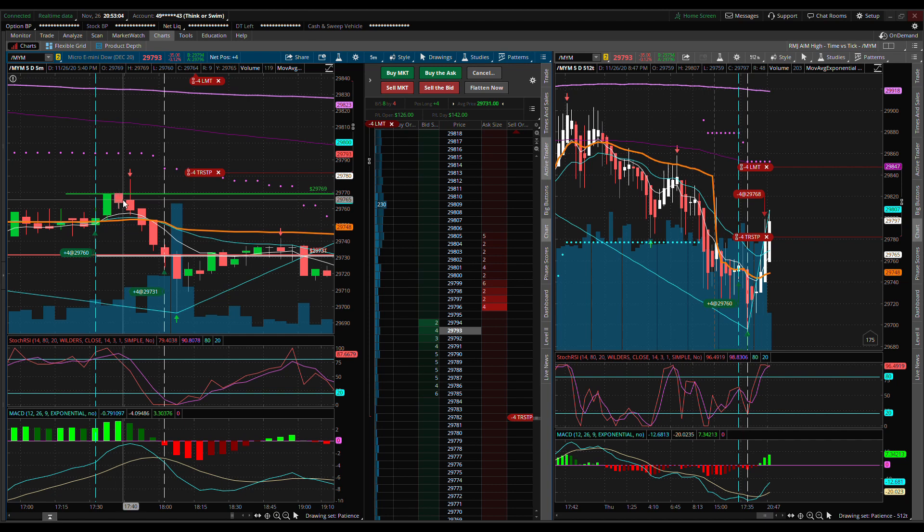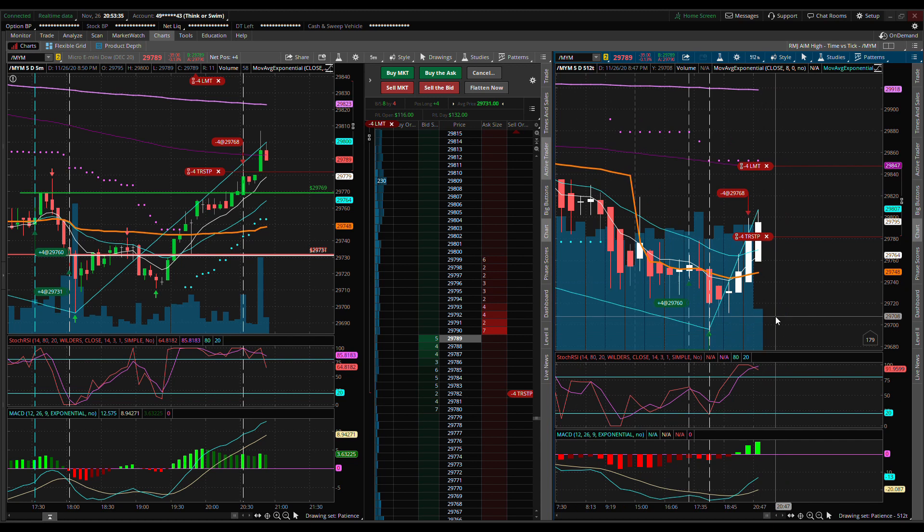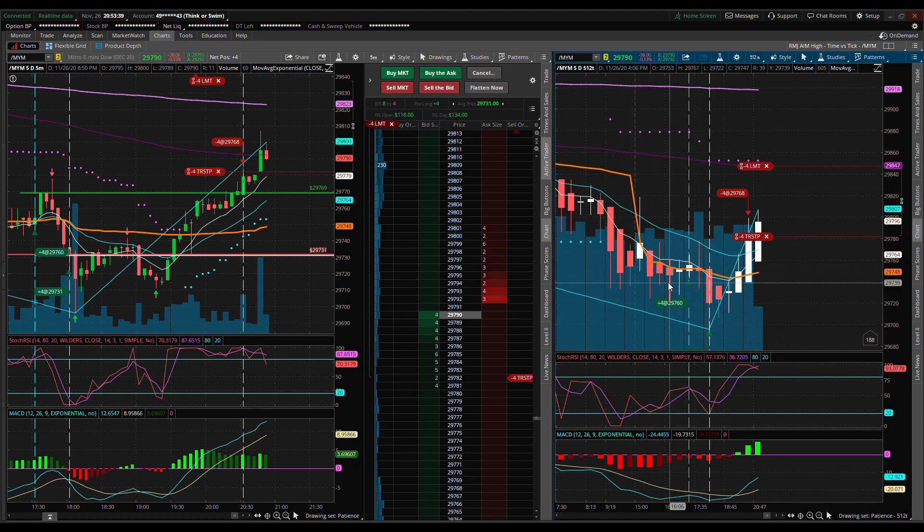My open P&L — what you'd call a drawdown — kept going down, and the MACD crossed below, so I knew I was going to get in trouble. I entered four more contracts at 29,731. Thankfully, the market reversed. The reason I had confidence doing that is, if you look at the tick chart, not a lot of volume was happening because it's after Thanksgiving, and you could see the MACD was trending toward a cross when I entered.